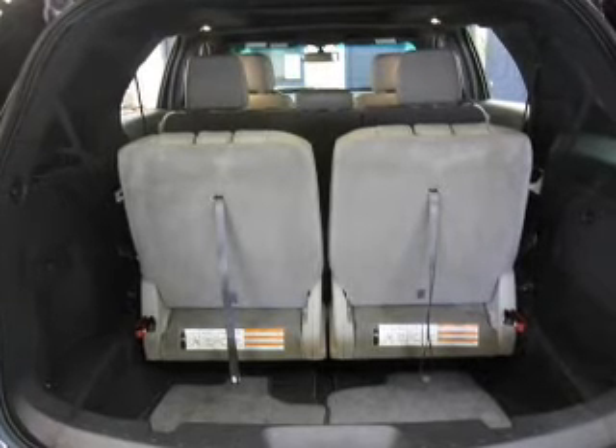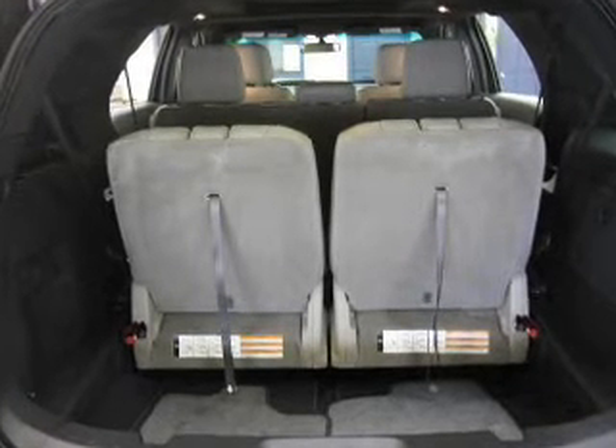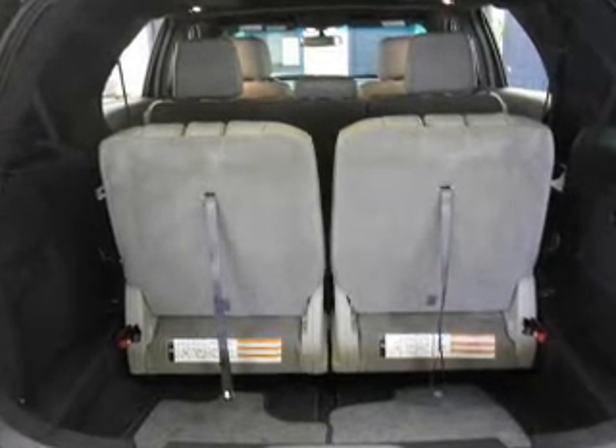Indulge in the comfort of heated seats. Let the sun shine in with the sunroof. Call today to schedule a test drive.